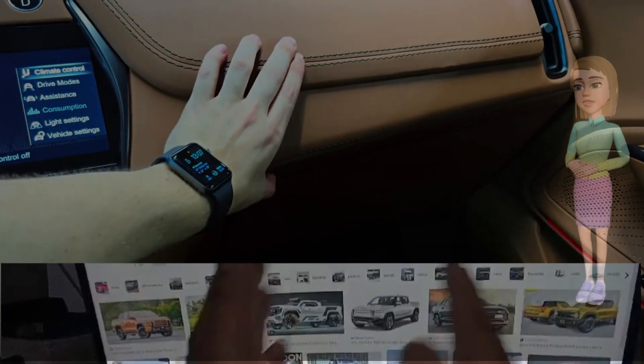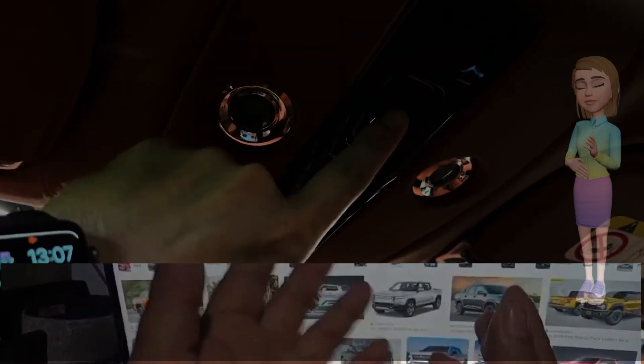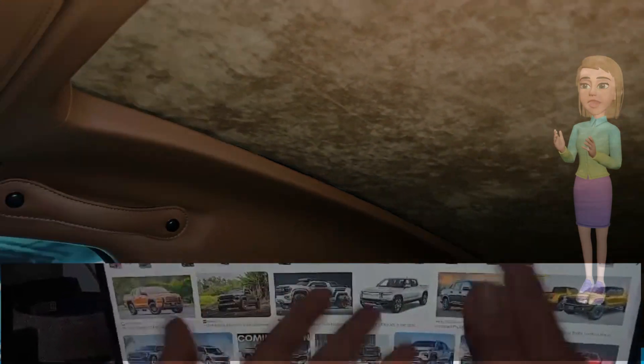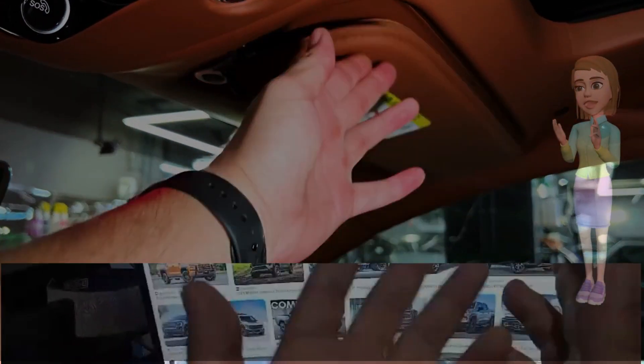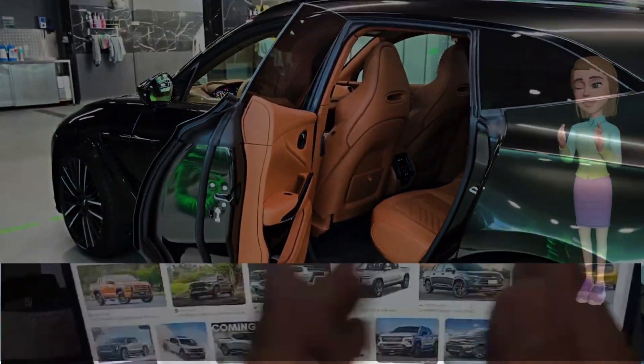Exclusive features for discerning drivers. The DBX707 introduces exclusive features that cater to the most discerning of drivers. From specially-tuned exhaust notes to performance-oriented driving modes, Aston Martin ensures that the DBX707 is not just an SUV but a statement of automotive excellence.